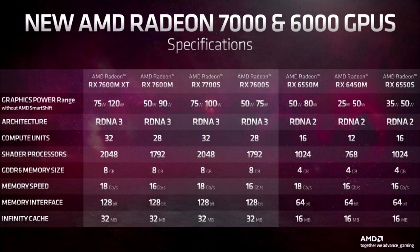NotebookCheck already has one of the new products at its disposal: the most affordable version of the ASUS TUF Gaming A16 Advantage Edition laptop, featuring an 8-core Ryzen 7 7735HS, Radeon RX 7600S, and an FHD Plus display.